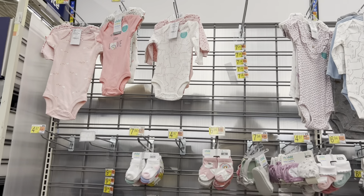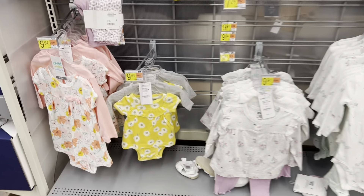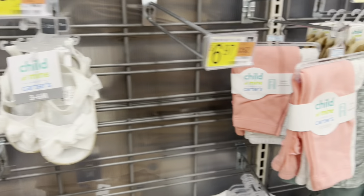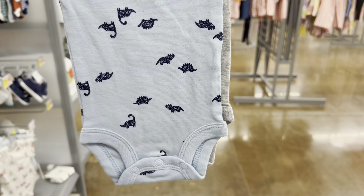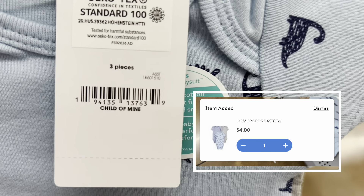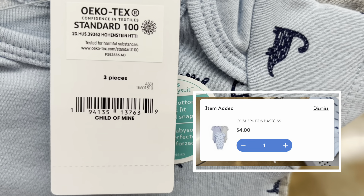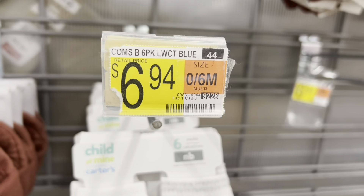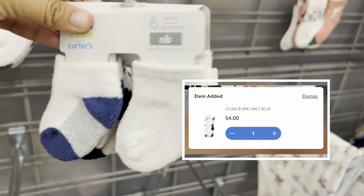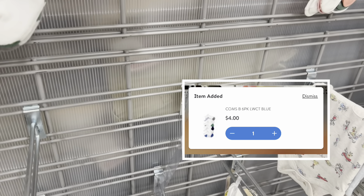If you need baby clothes for yourself or for a friend or for a co-worker, this is the time — Walmart is having a lot of clearance on the baby clothes. I didn't take anything; most of it was ringing up for $4. I do need to buy baby clothes for my friends, but I'm going to wait a little bit and keep going back. Hopefully I can score some awesome deals — hopefully for a dollar. None of the baby clothes is marked; it's just hidden clearance.